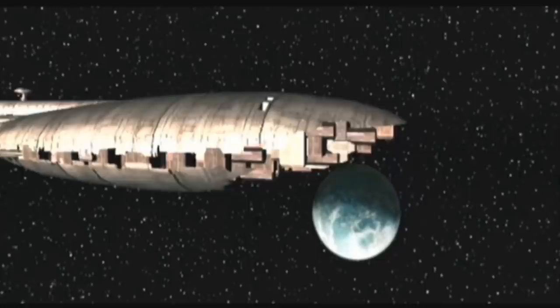When a Star Destroyer is overkill and your Nebulon B's keep getting stolen, go with the Escort Frigate.